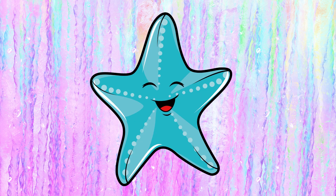And we have the star. And this is a starfish.